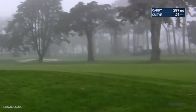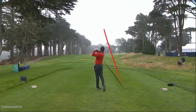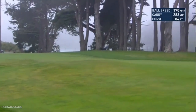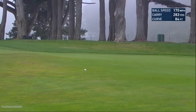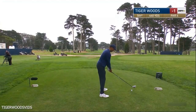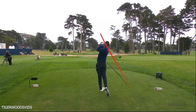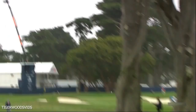He looks a little more squared up at address today, which I actually like. That's textbook, folks — power fade. Textbook power fade setup there. Here at the 440-yard par-4 5th, this is a hole where if you put the ball in the fairway it's definitely a birdie hole. It's been about two hours since he hit a fairway, so that was a nice play.